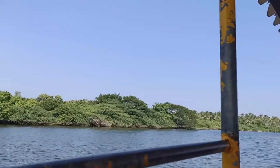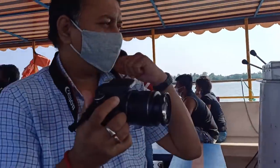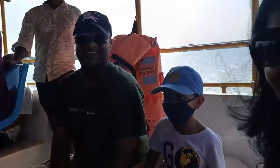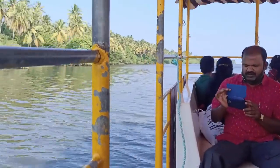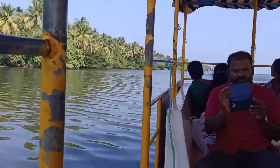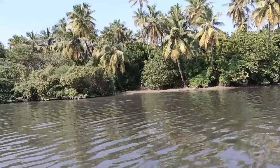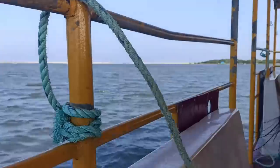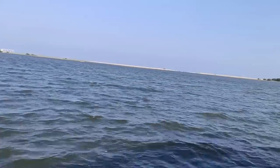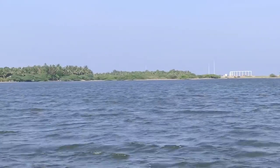The ferry has started now. As we sail through the beautiful backwaters, you can enjoy the scenic view of the coconut trees in the surrounding skies. We are getting closer to the island and I hope you can see that nice patch of land over there. We are very excited!